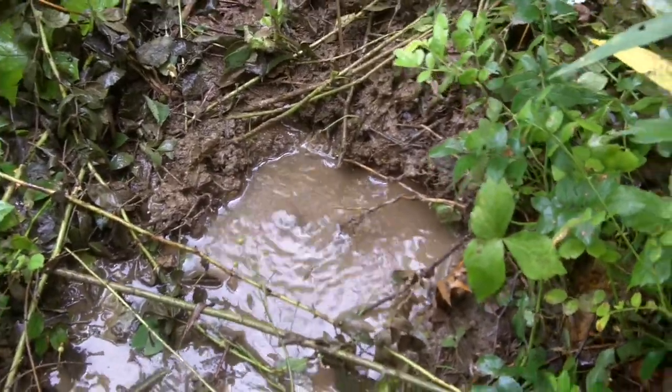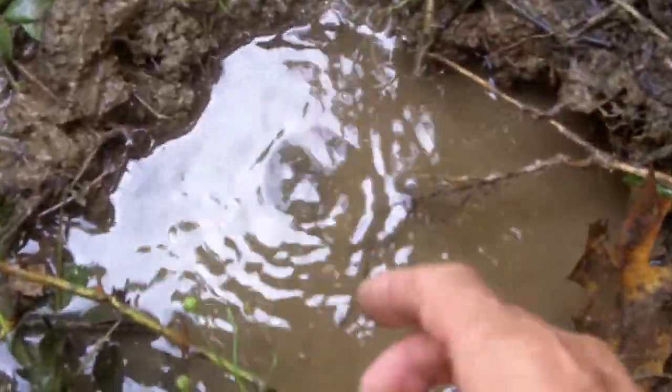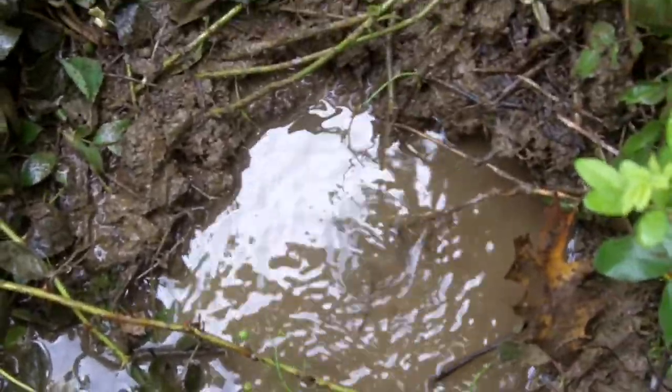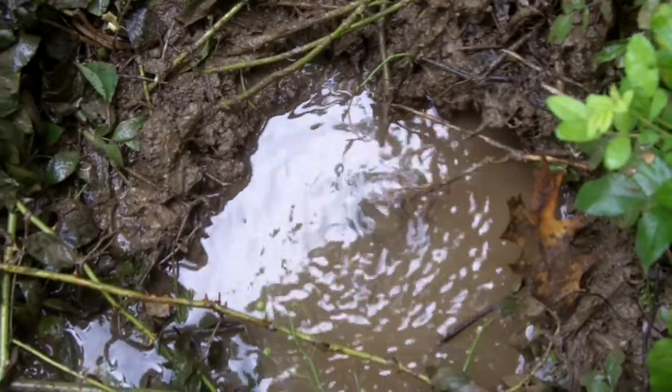There's an Ojo de Agua. I've filmed them before, but I wanted to find one. If I muddy the water up, it'll clear real quick. You can see by the bubble on the top that makes it look a little bit like an eyeball. It's coming under some pressure, so it's a spring of sorts.